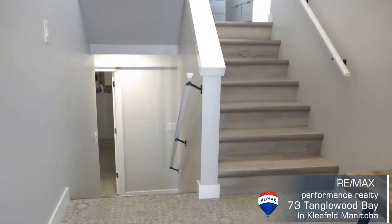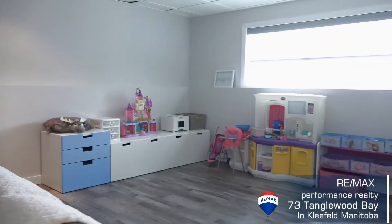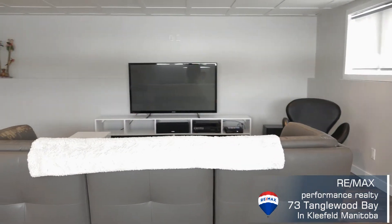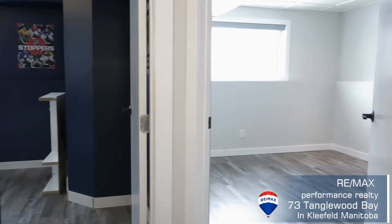As you get into the lower level, it's completely finished. Two bedrooms below, and with it being a bi-level you get the huge windows. Nicely finished out everywhere — large laundry room, beautiful bathroom. Can't say enough about this home.